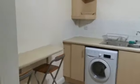As you can see, the apartment has a very spacious kitchen, utility room, boiler, and a very large bathroom.